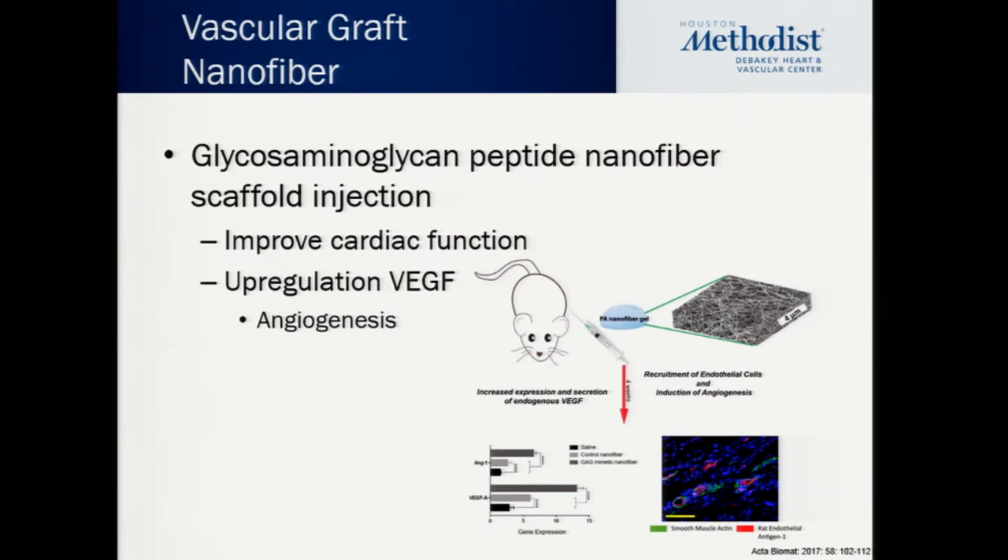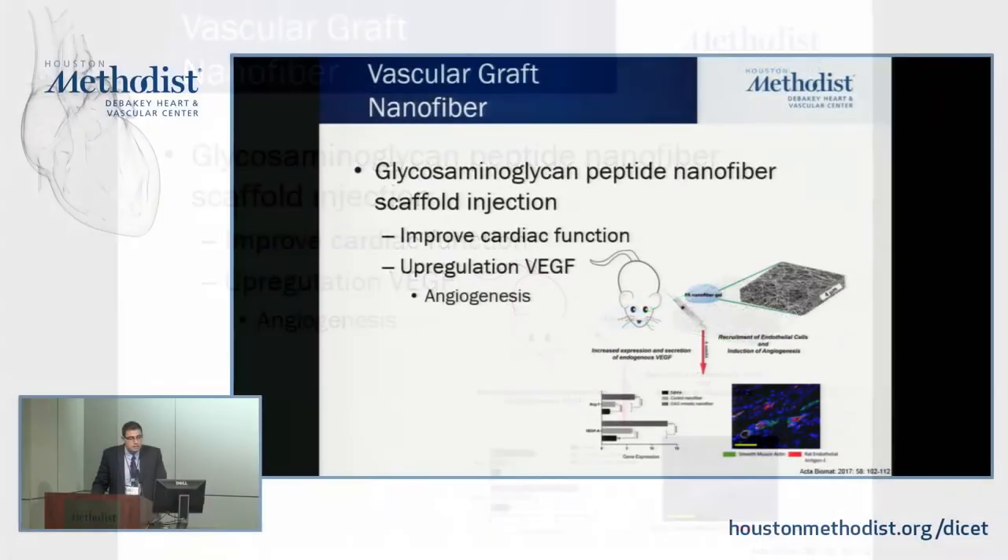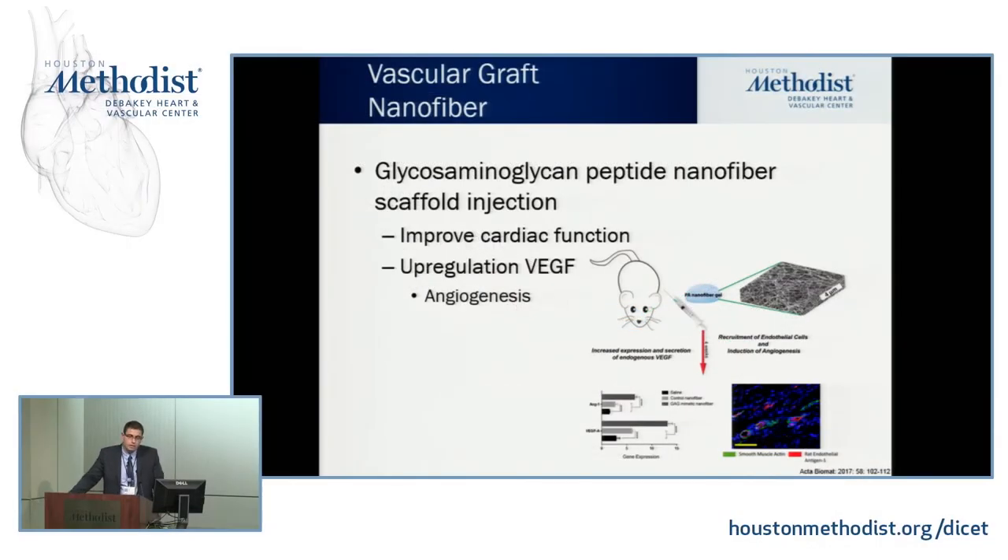Here's an example of nanotechnology applied to vascular grafts. You can make not only nanoparticles but also nanofibers. These nanofibers can recruit endothelial cells and induce angiogenesis, improving cardiac function, upregulating VEGF, and promoting angiogenesis. Again, these are all examples of challenges we deal with as clinicians every day, and I'm showing you how nanotechnology can address those daily clinical challenges.